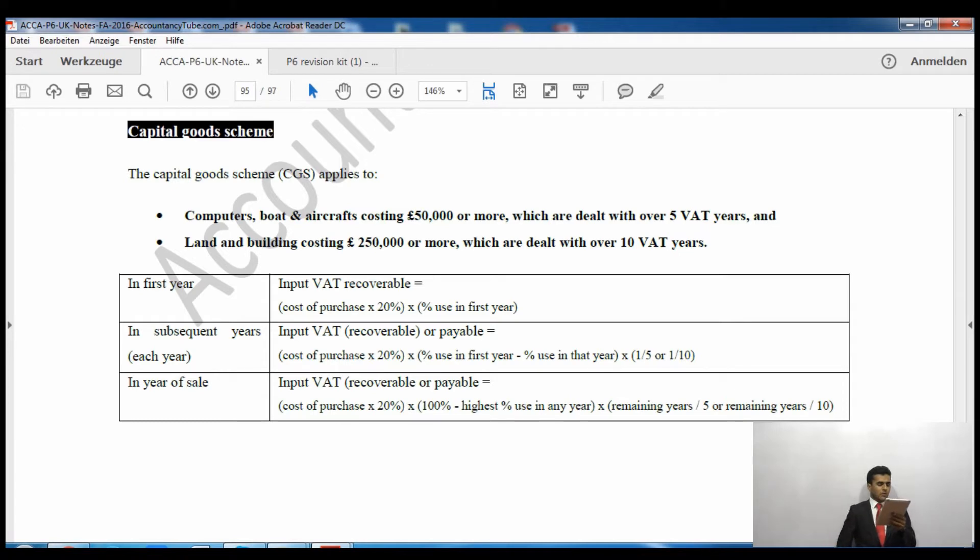For subsequent years — each year until five years for computers/boats/aircraft, or ten years for land and buildings — we again take cost of purchase × 20%, then multiply by: (percentage use in first year) minus (percentage use in the specific year being calculated), multiplied by 1/5 for computers, boats, and aircraft, or 1/10 for land and buildings.